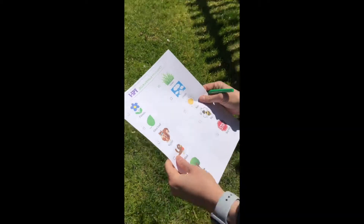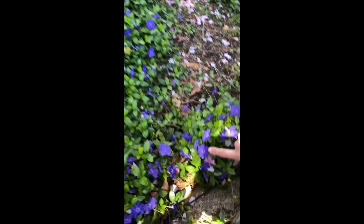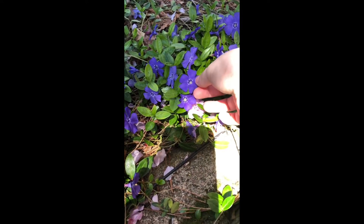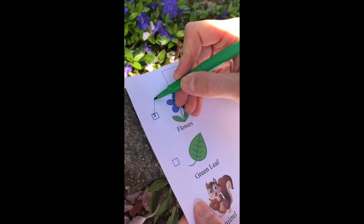Next up we are gonna look for flowers. I know that I have some flowers planted and they haven't come out yet, but let's look around — maybe we can find a little flower. These might be considered weeds but they're also a little flowered. I'm actually not sure what kind of flower this is, but it's purple and it's pretty. I think that counts as a flower, so we're gonna check that off on our list.